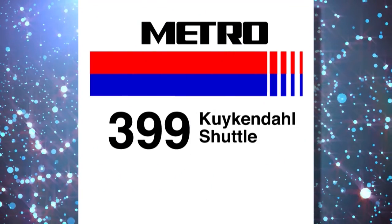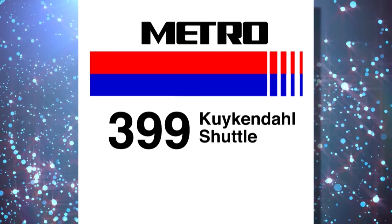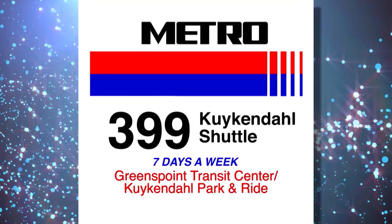Metro's January 2016 service change begins with the addition of the new 399 Kirkendall shuttle. The 399 Kirkendall offers frequent daily travel between the Greens Point Transit Center and Kirkendall Park and Ride seven days a week.